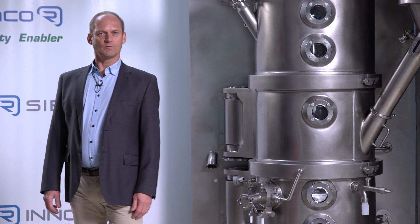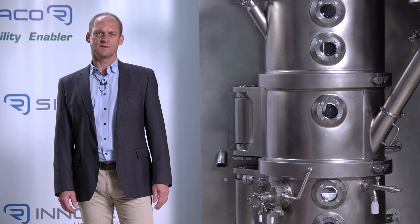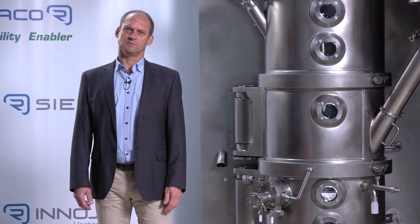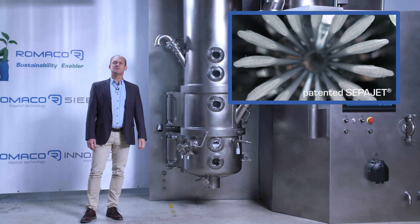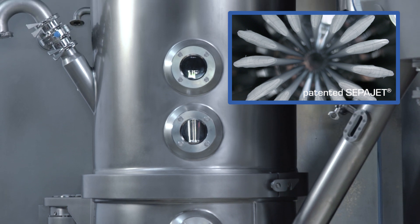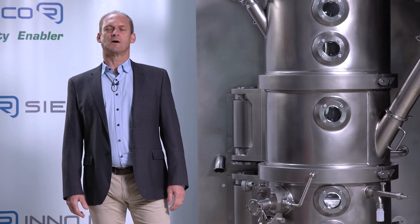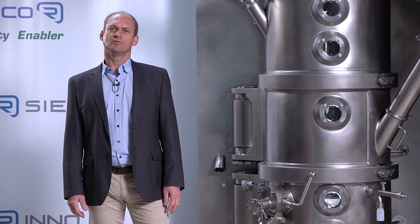Talking about abrasion on pharmaceutical products always means a potential loss of active pharmaceutical ingredients, which is of course undesirable. The Romaco Innojet Ventilis system therefore uses the so-called SEPAJET product recovery filter system. This filter system ensures continuous and nearly pressureless cleaning of the filters, so fine particles are removed continuously from the filter bags and returned back to the granulation or coating process.